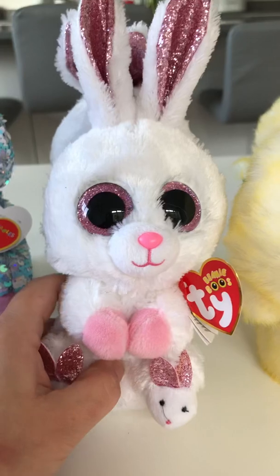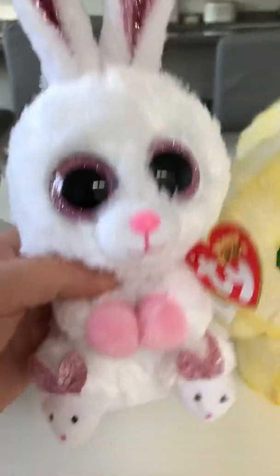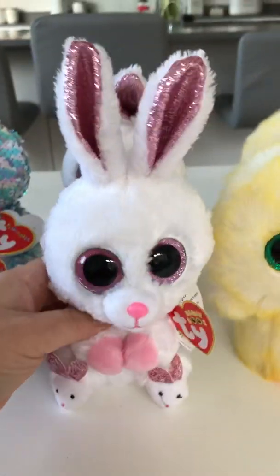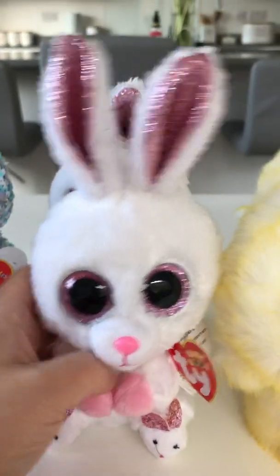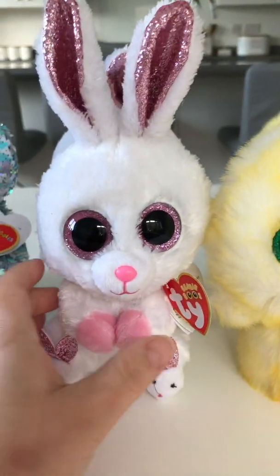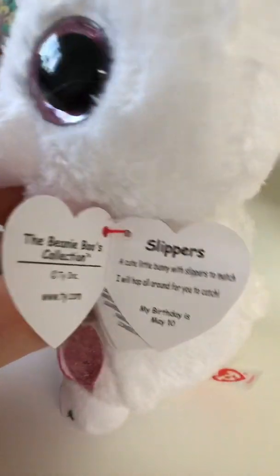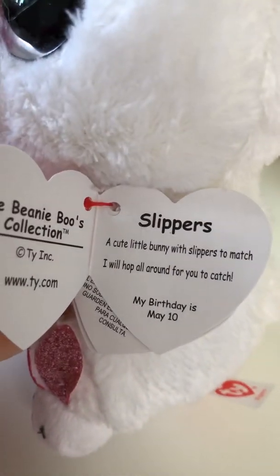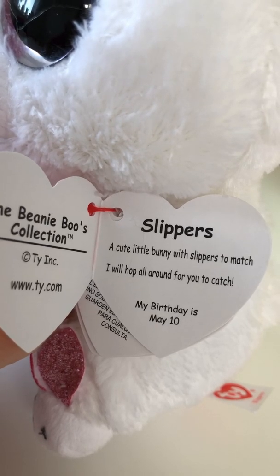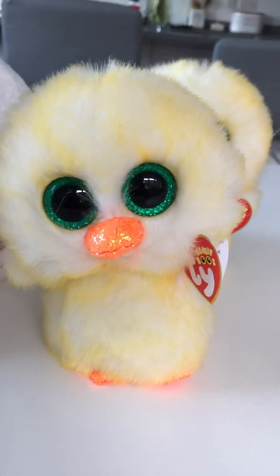Our best-selling beanie for the whole of this year so far is this one — you can see why it's called Slippers, it has slipper feet! How cool is that? And look at those ears, it's just adorable. I think we've only got four left now. This one is called Slippers, birthday is May the 10th, and it says 'a cute little bunny with slippers to match, I will hop all around for you to catch.' So gorgeous!